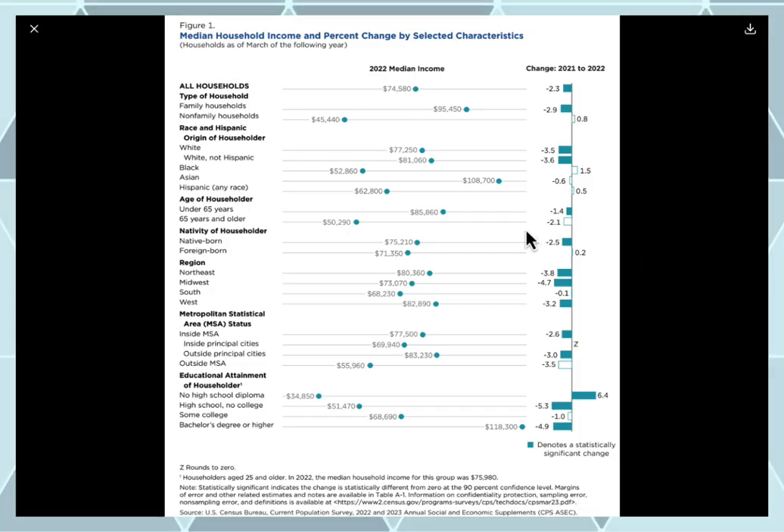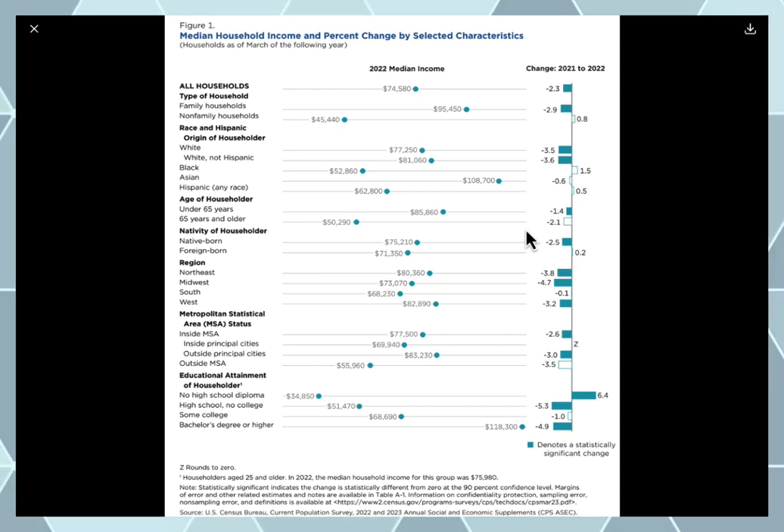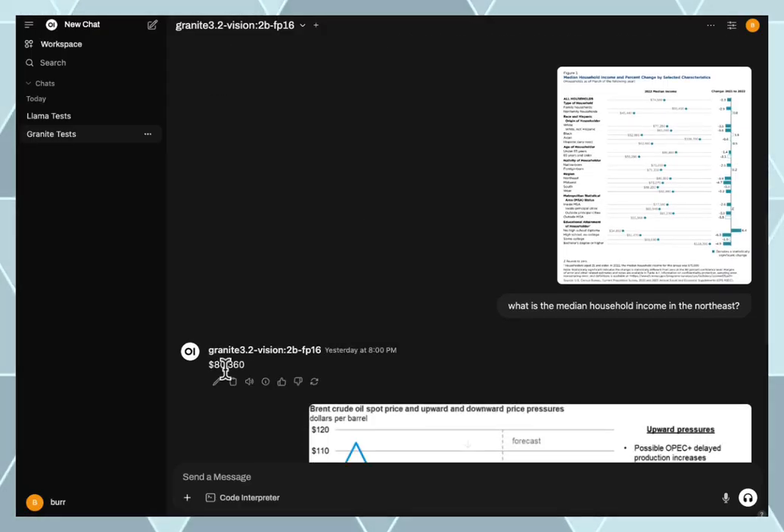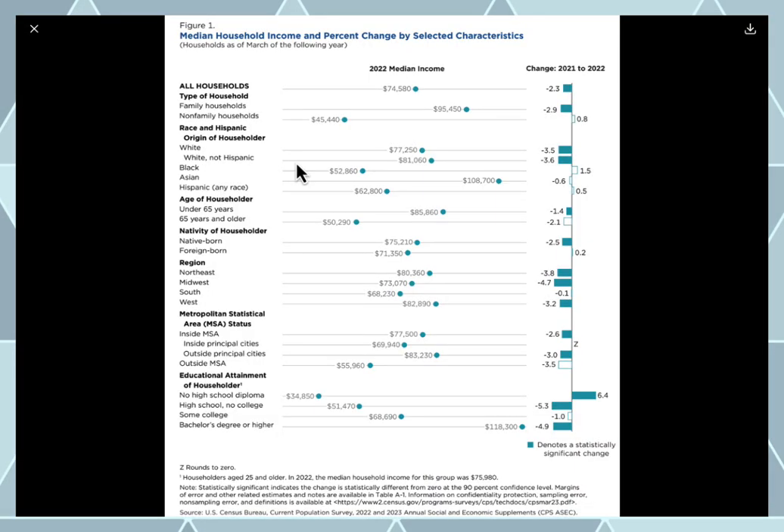I thought I'd throw a hard one at it — I pulled this from another public data source — and you can see here: median household income. I wanted to know about the Northeast, and it returned $80,360 for family income in the Northeast. It picked that right out of that very complex, dense chart.